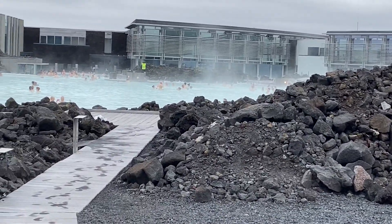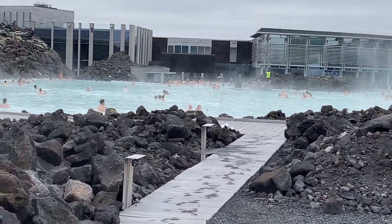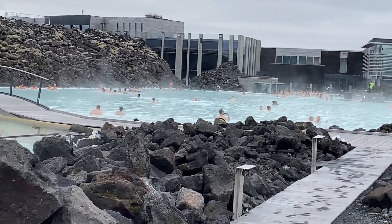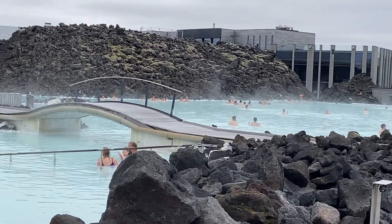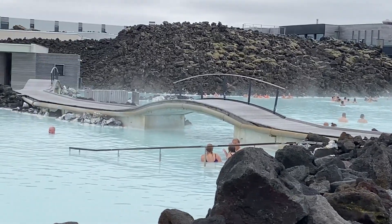You can also use that hot water that comes out of the power plant — the tourists pay hundreds of dollars to soak in it.